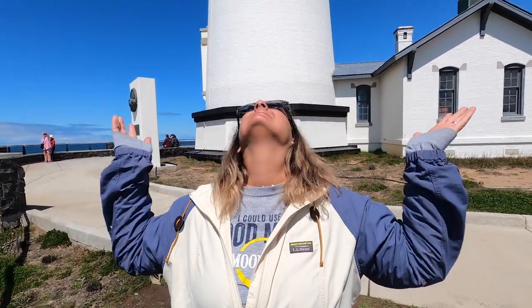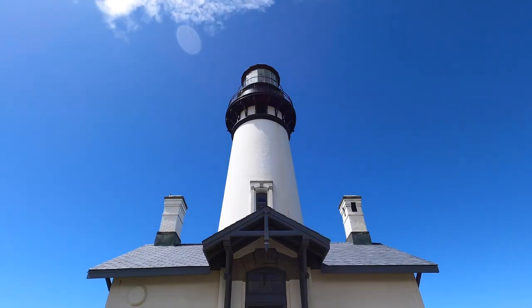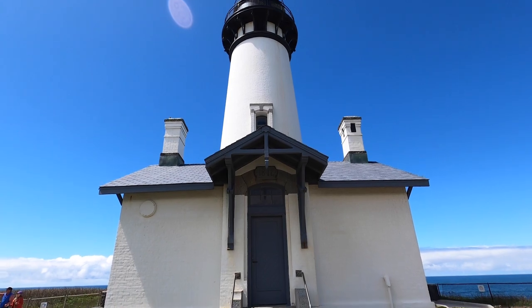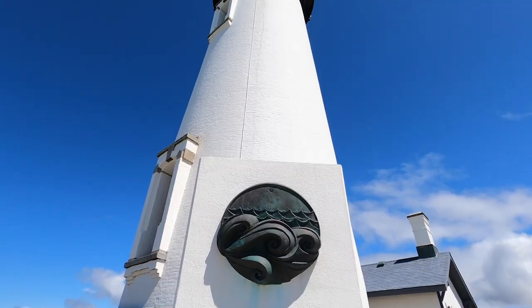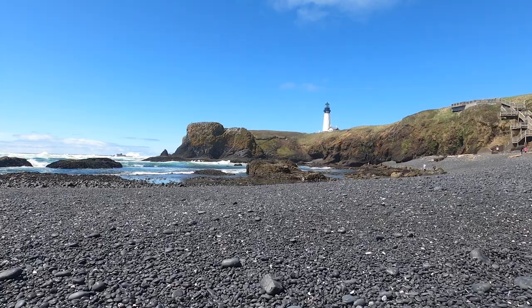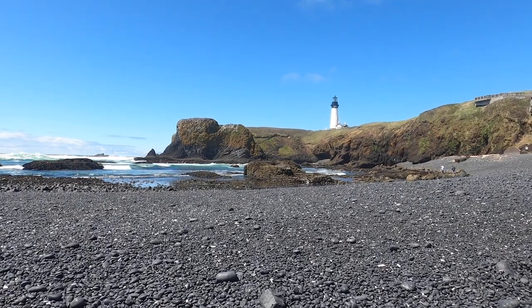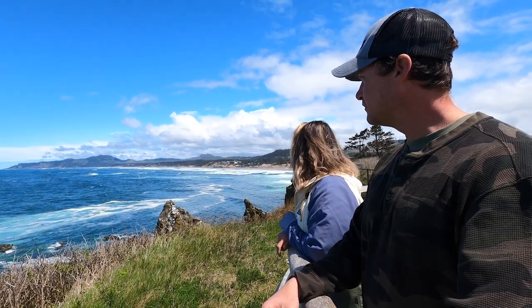Welcome to the Yakina Head Lighthouse here in central Oregon. The Yakina Head Lighthouse is 93 feet tall and it was first lit in August of 1873. It's pretty old. It's not as big as the other lighthouses I've known, but we're from the east coast and our lighthouses are very tall. The lighthouses here seem to be set up on cliffs, so I feel like the light probably projects a lot more than ours do on the east coast.